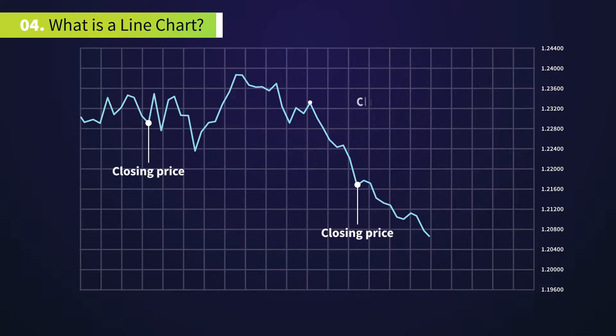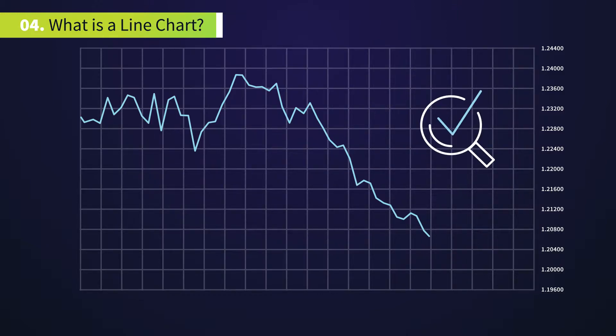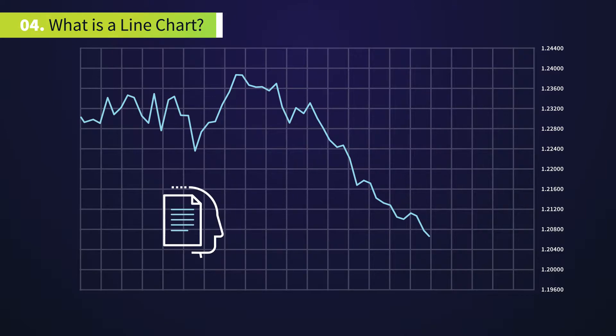The line chart basically consists of the closing price for each period. Of all three charting methods, the line chart is the simplest and most easily understood by beginners. No specialized knowledge is required and they give the big picture of the market.